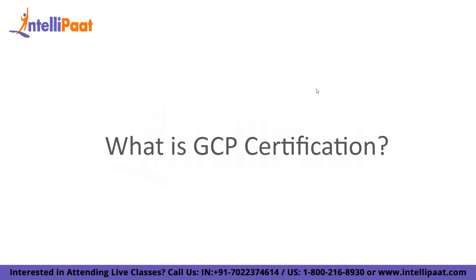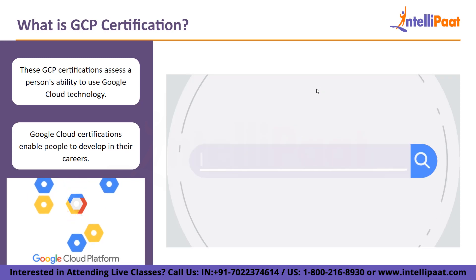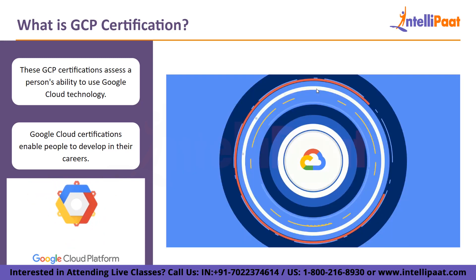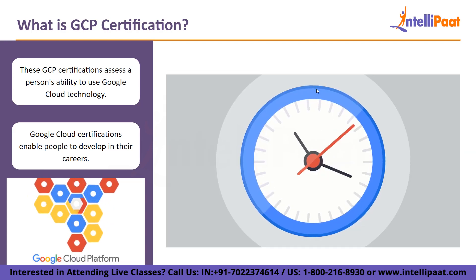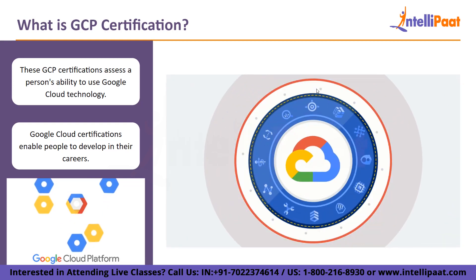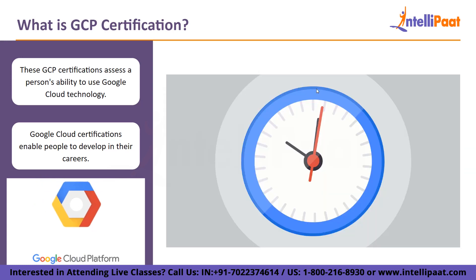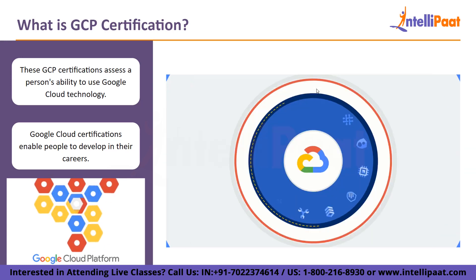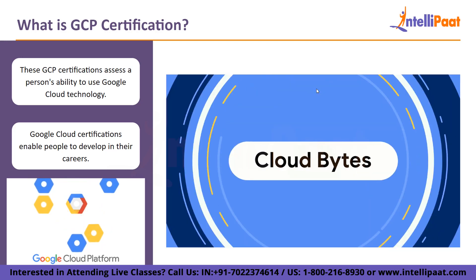Now, what is GCP certification? Role-based certifications from Google Cloud assess a person's ability to use Google Cloud technology to accomplish a particular work role. Each job role's knowledge, skills, and talents are evaluated using thoroughly developed industry standard techniques. Google Cloud certifications enable people to develop in their careers and give employers the assurance they need to assemble highly competent teams.